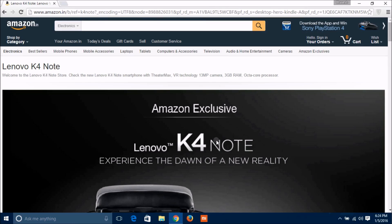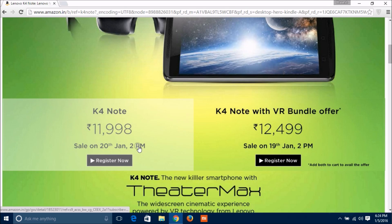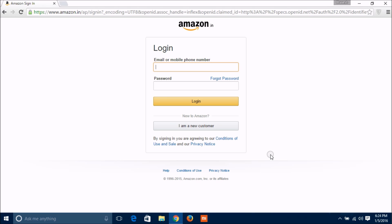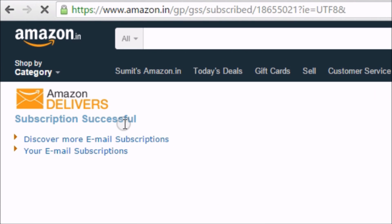First, you need to register on Amazon by using the link given in the description. There are two products. To register, simply go to the product page and click on the 'Register Now' button. You need to login with your registered email ID on Amazon. If you don't have an email ID, there is another link for sign up. Here I am successfully registered for the next flash sale.